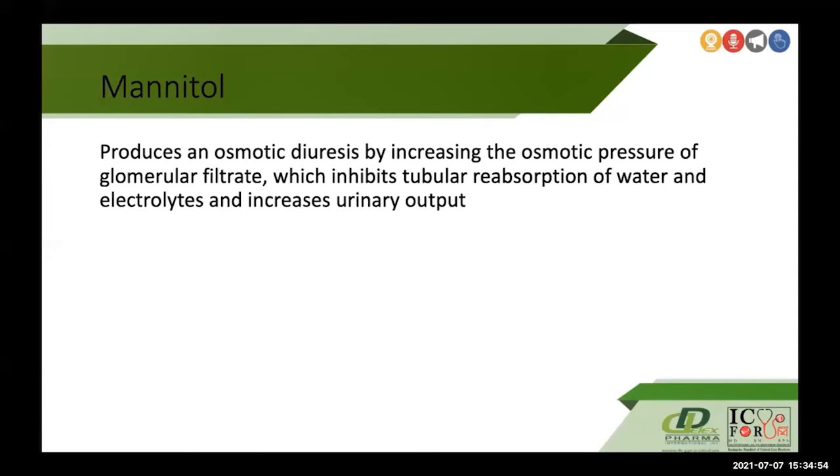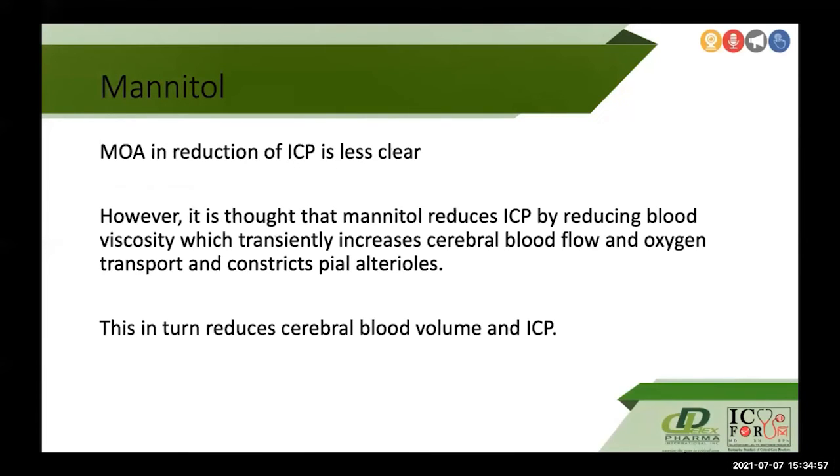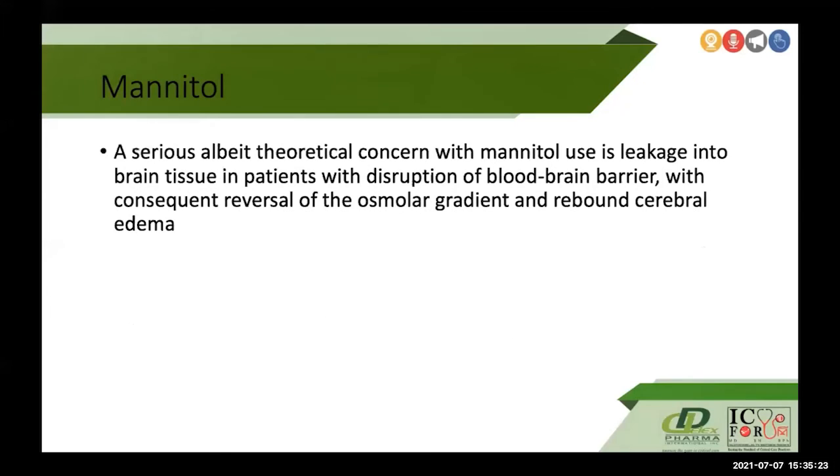Hypertonic saline has several theoretical advantages over mannitol. Volume depletion and hypovolemia do not occur with hypertonic saline, making it a safer agent in trauma patients with ongoing blood loss, hypovolemia, or hypotension. It has a reflection coefficient of one and is less likely to leak into brain tissue. However, potential adverse effects include circulatory overload, pulmonary edema, and increased chloride burden. Mannitol, by contrast, promotes osmotic diuresis through osmotic pressure of the glomerular filtrate, inhibiting tubular reabsorption of water and electrolytes and increasing urine output. Its mechanism of ICP reduction is less clear; it is thought to reduce ICP by decreasing blood viscosity, transiently increasing cerebral blood flow and oxygen transport, and constricting the pial arterioles, thereby reducing cerebral blood volume. A serious concern is mannitol's leakage into brain tissue in patients with disrupted blood-brain barrier, causing reversal of the osmolar gradient and resulting in rebound cerebral edema.